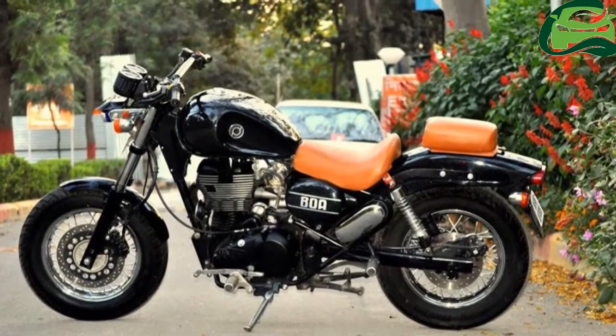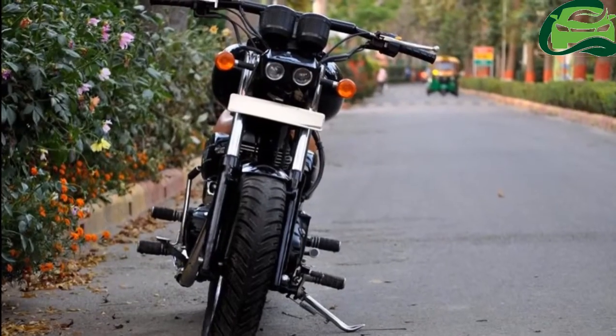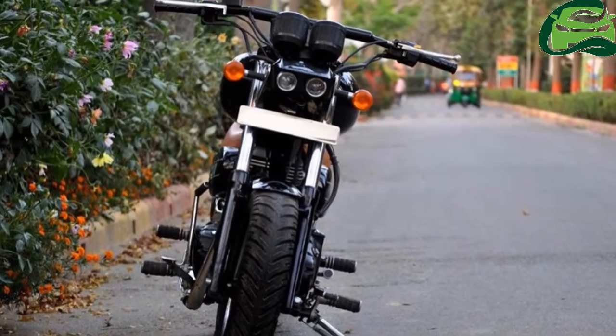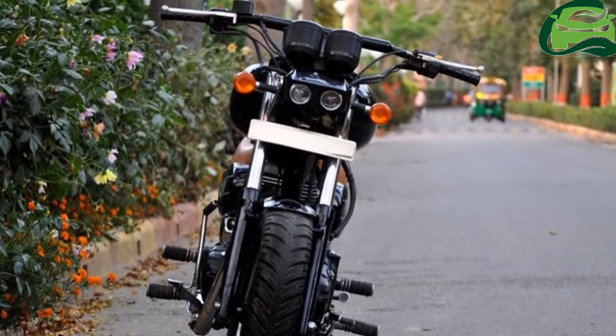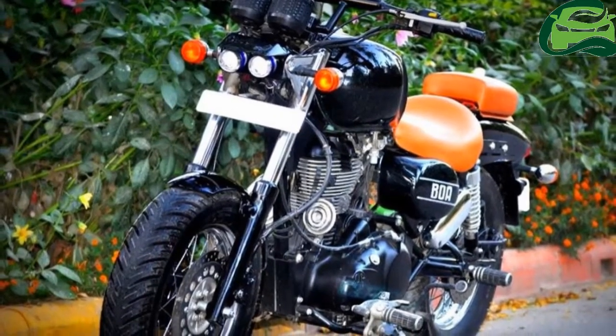The Royal Enfield Thunderbird 350 gets a tail lamp which seems to be inspired from the Bajaj Avenger. The bike also gets an interesting headlamp with demon eyes and an extended swing arm.